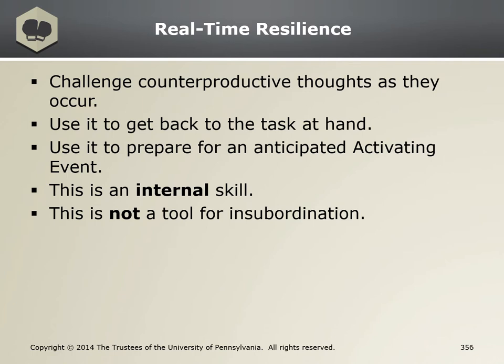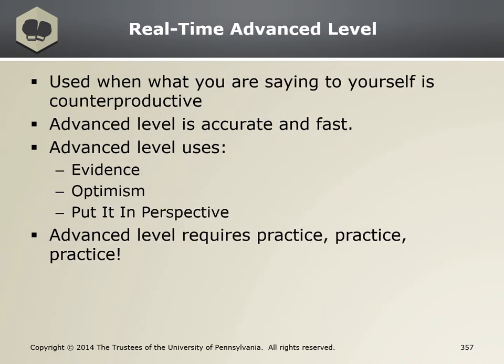It's an internal skill to challenge your own counterproductive thinking — it's not to argue back against others. This is so you can be on top of your game mentally. Like any other skill, this takes practice. Some people might find it helpful to do deliberate breathing before RTR in order to help lower your anxiety even further. You're going to use evidence, optimism, and PIP as strategies to challenge your counterproductive thoughts that are preventing you from getting the job done and staying focused.